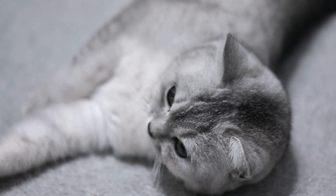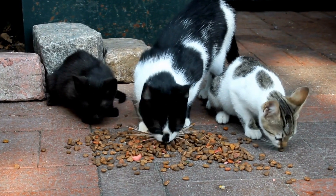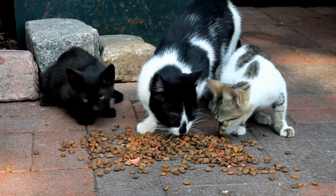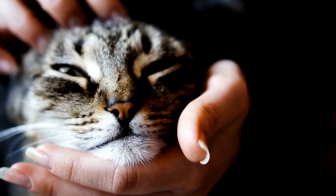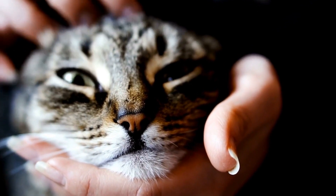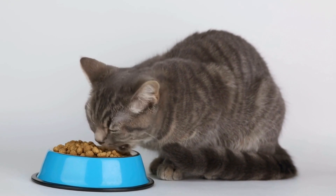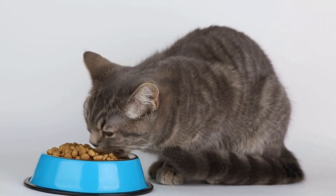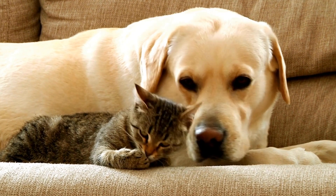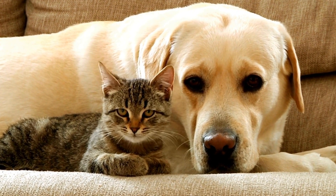4. Supervised Introductions. When it is time for your cat and baby to meet, it is crucial to ensure that both interactions are supervised. Start with short, controlled introductions, allowing your cat to approach the baby at their own pace. Make sure the baby is never left unattended with the cat, as accidents can happen. Gradually increase the duration of these interactions, always prioritizing safety and the comfort of both the cat and the baby.